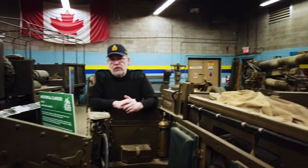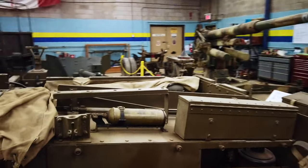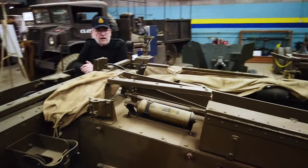We have two in our collection, both functional — wonderful little vehicles, very mobile, a lot of fun to drive.